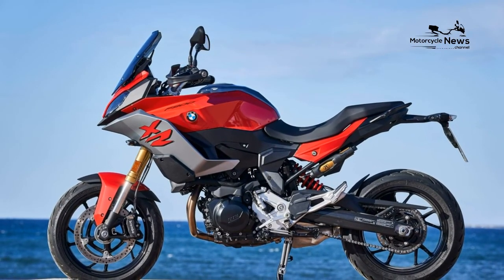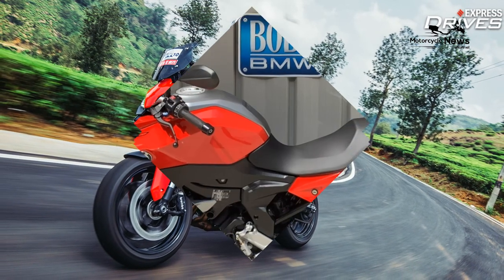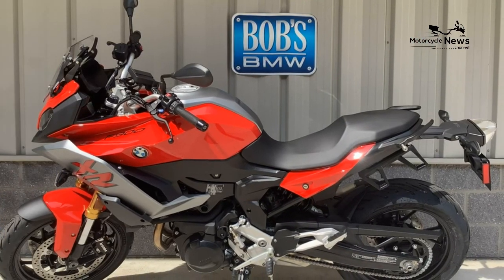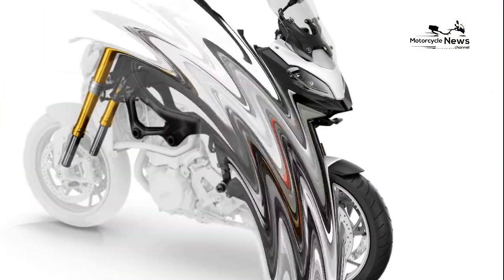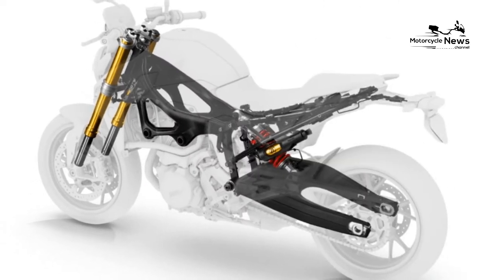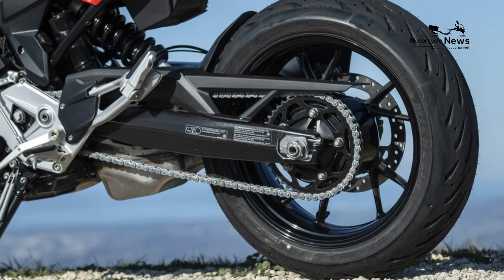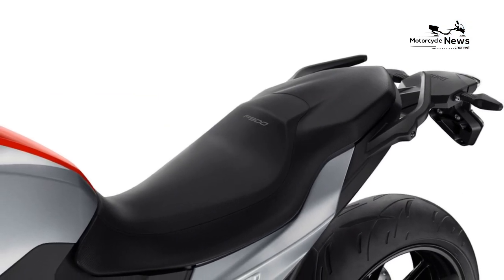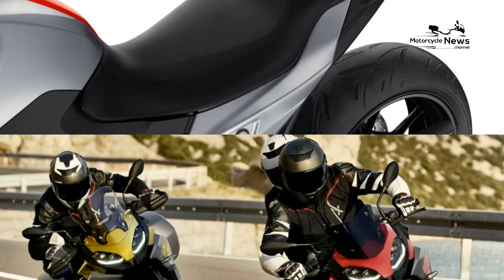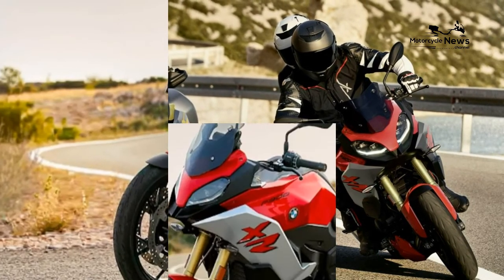Engine. It's a big bore job on the parallel twin from the F850GS, displacing 895 cubic centimeters and making 68 pounds-feet of grunt and 105 brake horsepower. It feels free-revving and crisp under hard acceleration in first and second, though the sparkle fades in higher ratios. However, the twin makes up for this with roll-on flexibility and accessible thrust at normal riding speeds. The deep rumble from the 270-degree crank makes it the best-sounding parallel twin BMW to date.